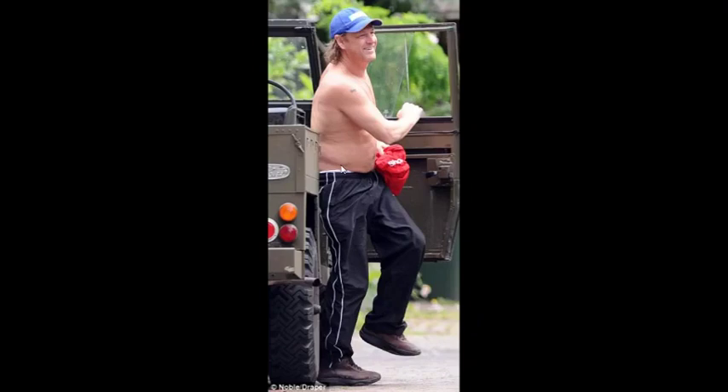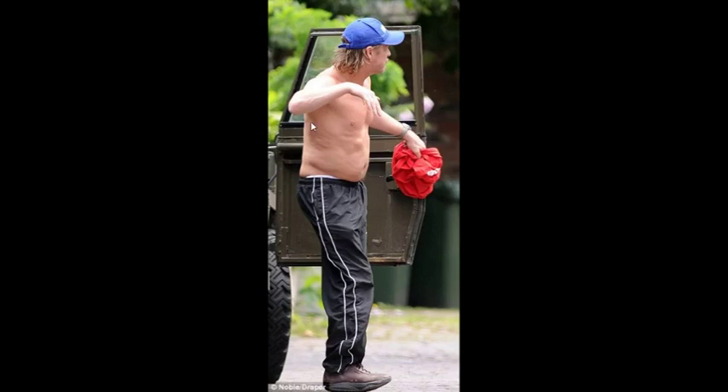Straight-looking back — you can still see the Adonis belt structure even with a paunch. There's no pelvic tilt, just a very straight body. That's obviously a very straight male spine. Males tend to gain weight around the midsection before anywhere else, whereas on females it tends to go first to the hips, thighs, and posterior, and then to the chest. This is very male.